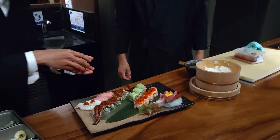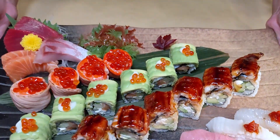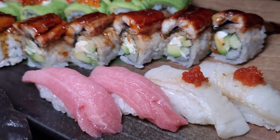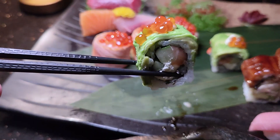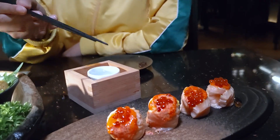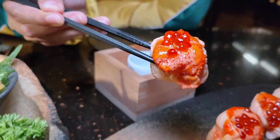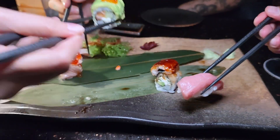Moving on, the chef prepares a combination of sushis and rolls: unagi roll, avocado cream cheese roll, negitoro maki, and the signature salmon lava roll. It's an explosion of flavors in the mouth. It took no time to finish this dish — that's how good it is.